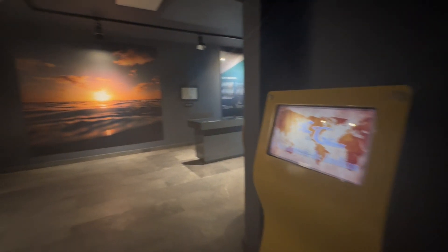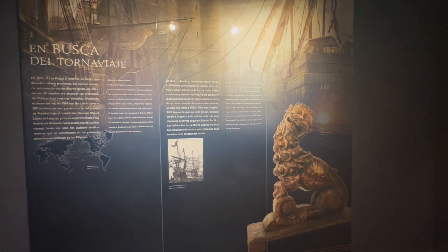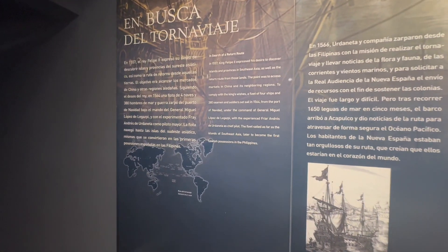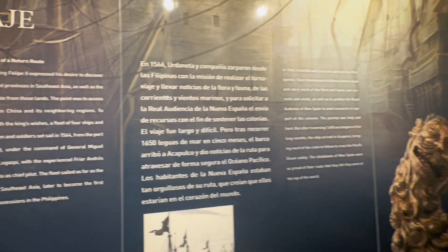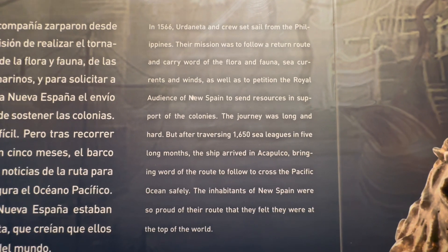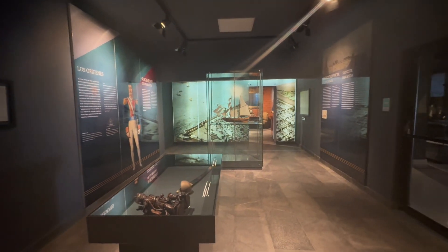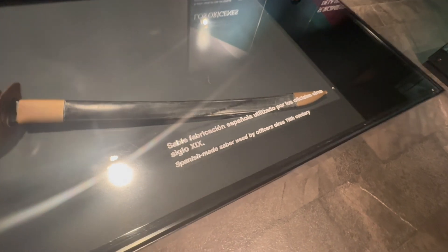There is an interactive touch display showing the trade routes taken by Spanish ships to and from China to Mexico. To develop these routes, King Felipe of Spain in 1557 sent out four vessels. They made their way to the Philippines, established new territories, and developed trade with neighboring Asian countries including China. Goods were then returned to Mexico and on to Spain. Those trade routes took five months each way, but the value of the goods traded made it well worth the journey.